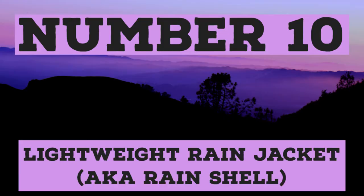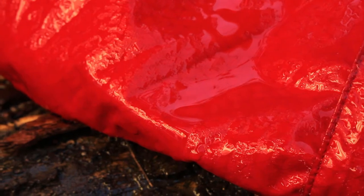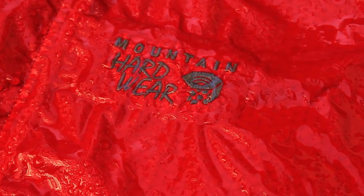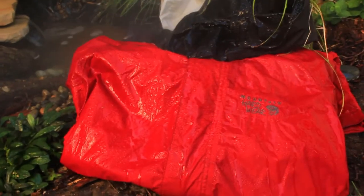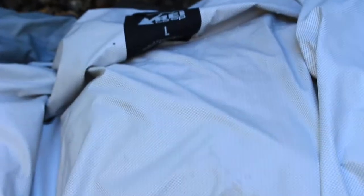A lightweight rain jacket is a great way to go. You want to get something roughly about a pound or less if you can — don't go too heavy. I always recommend having a lightweight rain jacket, especially when you start getting into the rainy season. My Mountain Hardwear jacket went through some major storms and held up great. I had it for about five or six years. You want to make sure the membrane is in good condition — once it starts tearing up, it pretty much depletes the usage of the jacket. If your skin is in contact with the membrane, it will decrease the value of the jacket. Make sure you have a long sleeve on.